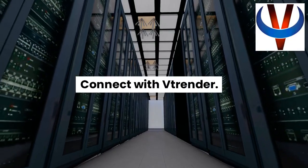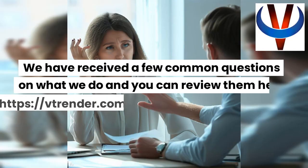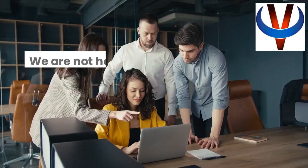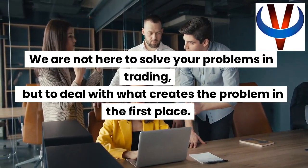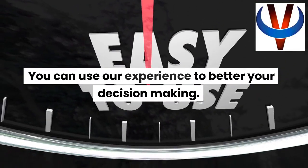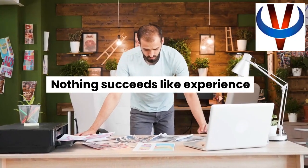Connect with Vtrender. We have received a few common questions on what we do, and you can review them at https://vtrender.com/a-qna-on-the-trading-room/. We are not here to solve your problems in trading, but to deal with what creates the problem in the first place. You can use our experience to better your decision making. Nothing succeeds like experience.